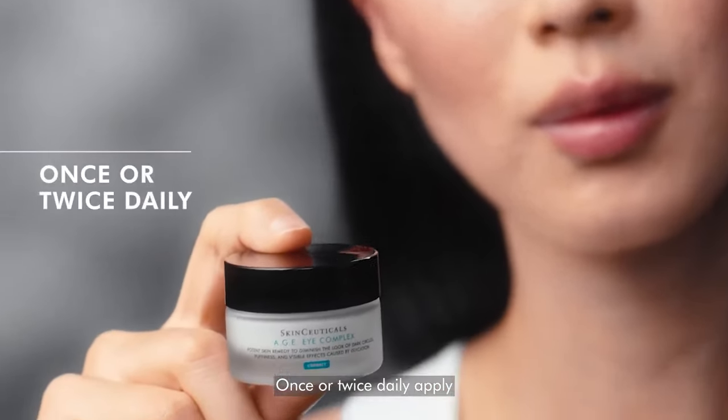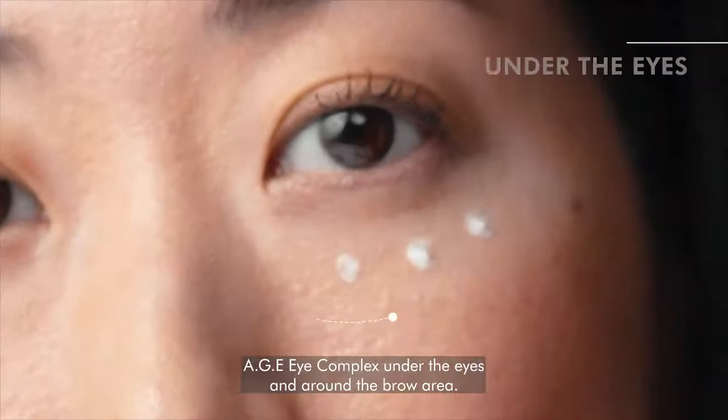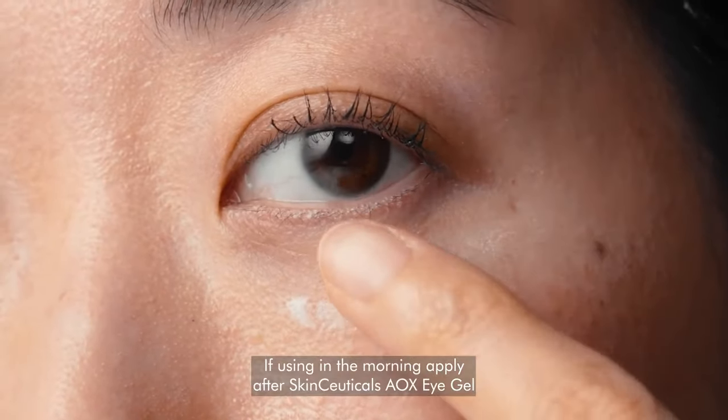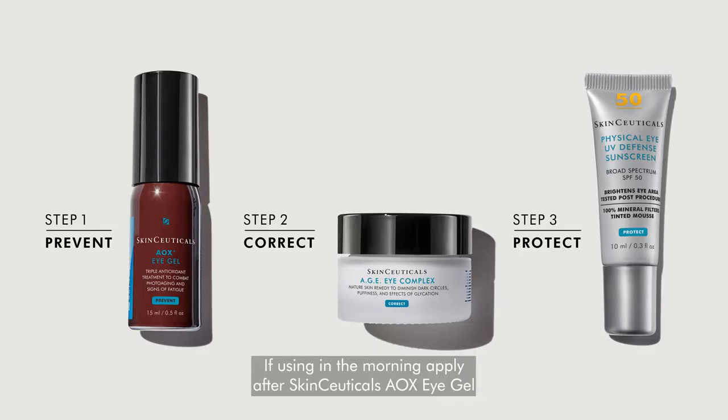Once or twice daily, apply AGEI Complex under the eyes and around the brow area. If using in the morning, apply after SkinCeuticals AOX Eye Gel and follow with a broad-spectrum sunscreen.